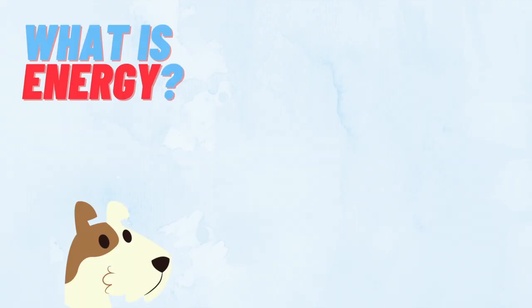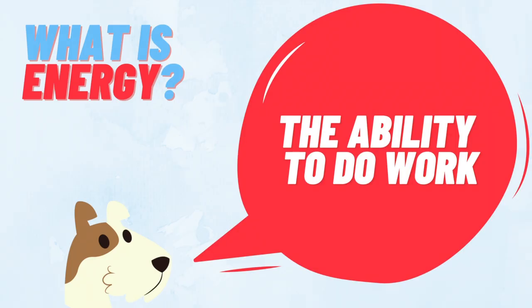Before we start talking about how we can transform energy from one form to another, we should ask ourselves: what is energy? Energy is defined as the ability to do work. You've probably heard of energy when talking about things in your everyday life.